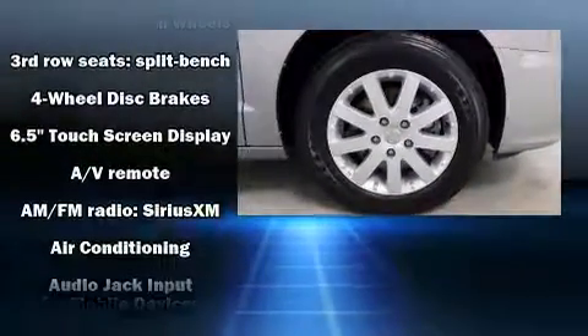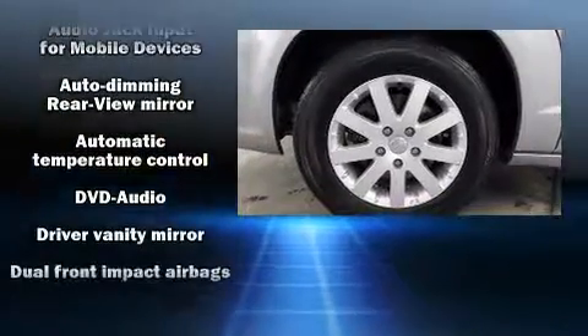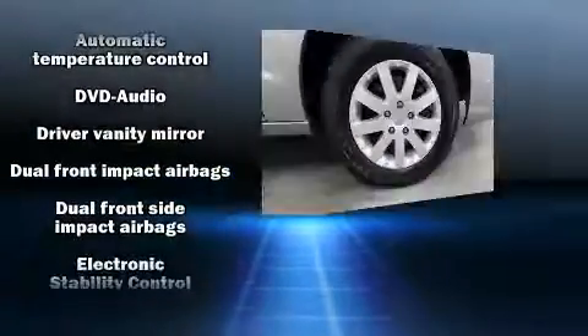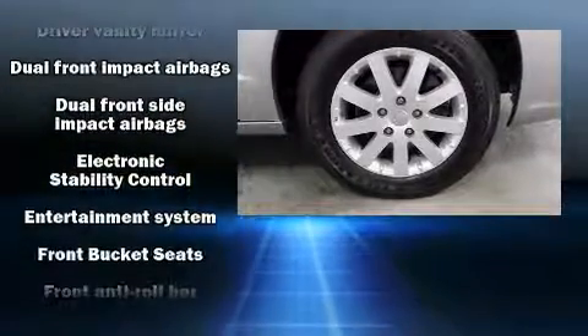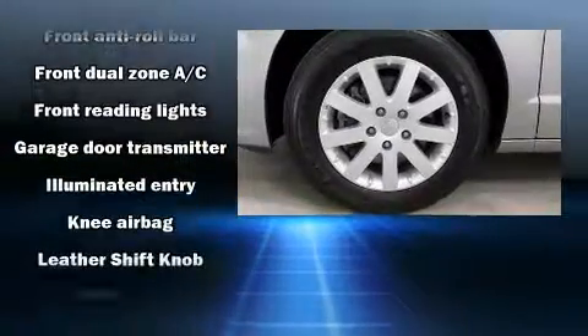Audio features include a CD player with MP3 capability, steering wheel mounted audio controls, and six speakers providing excellent sound throughout the cabin. Rear LCD monitors provide entertainment that your passengers will appreciate, no matter how far the drive.